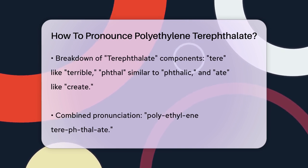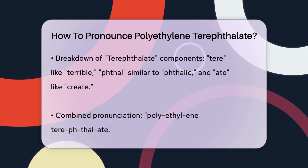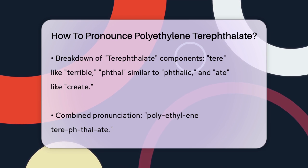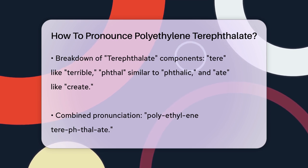To make it easier, you can practice each part separately before combining them. Start with polyethylene, then move on to terephthalate, and finally put them together.